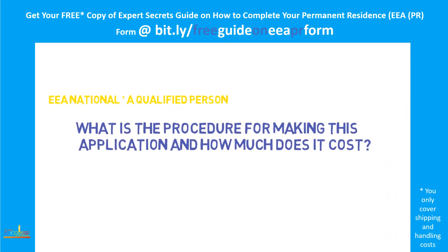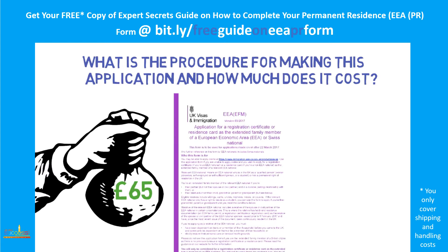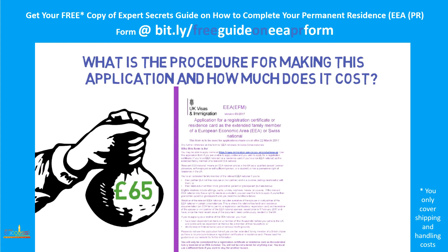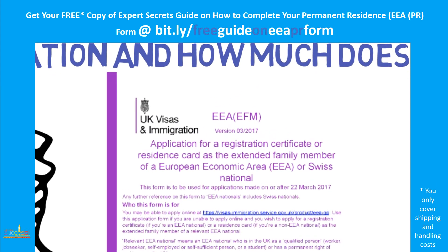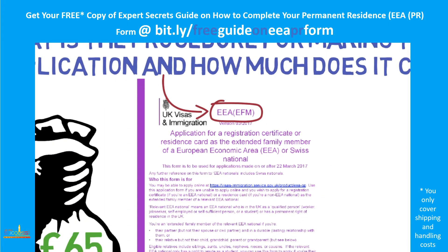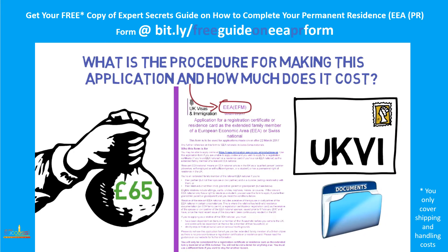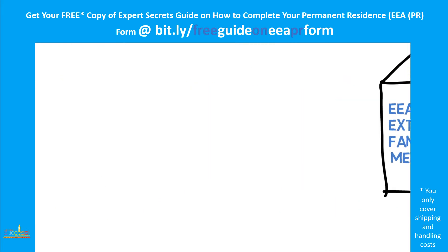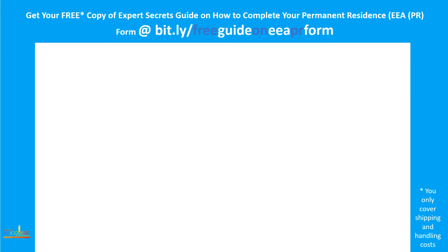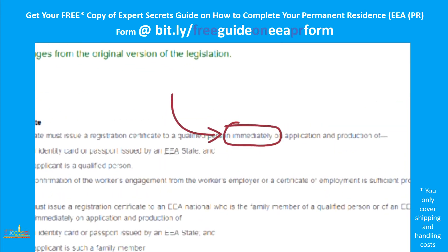The procedure consists of four steps. First, you'll need to pay a fee of £65. Second, you will need to make an application using the correct form, which is EEA-EFM, where EFM stands for extended family member. Third, you need to send it to the Home Office together with all the supporting documents. Registration certificates should be issued immediately on application and production of all the necessary documents.